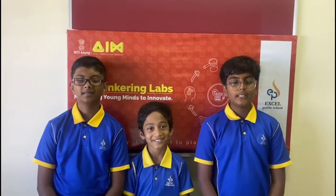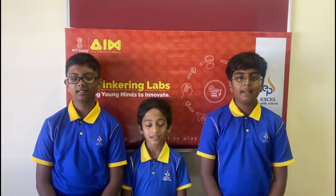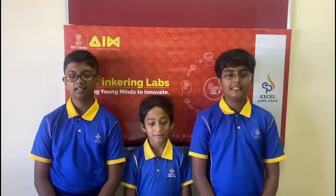Greetings to everyone. Welcome to ATL Marathon 22-23. I am Rishi Bhargav and my teammates Emmanuel Kakade and Sanat Rajji. We have worked on team development. Our objective is to find solutions to improve public transportation in India.